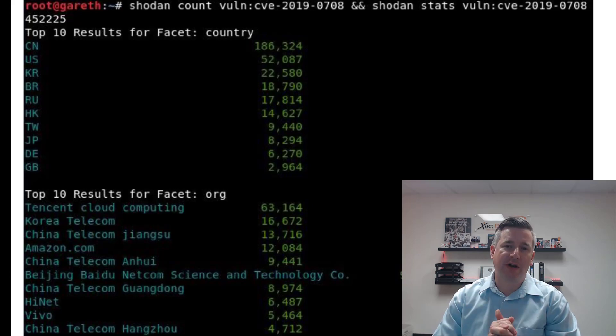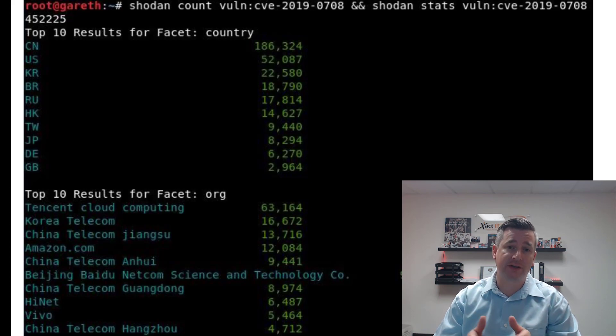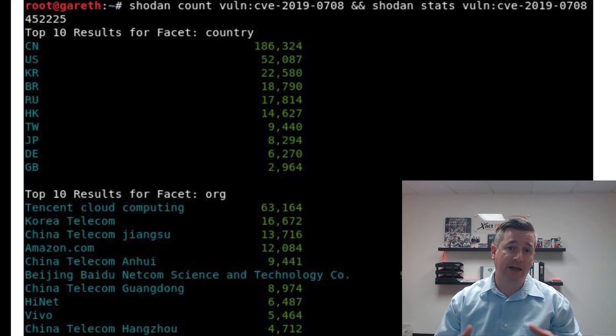Hey, what's up everyone, it's Brian from Exact IT. Today we're going to talk about exploits and how hackers find targets and exploit them. Making sure that you understand how companies are getting hacked today and why this stuff keeps happening is very important. What I'm going to show you today highlights how woefully poor a lot of companies' security is.